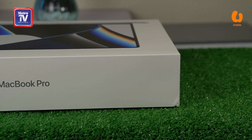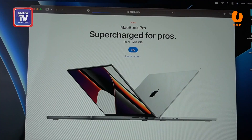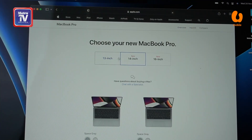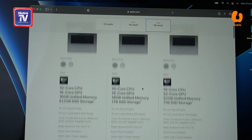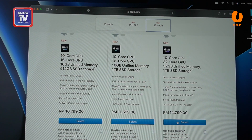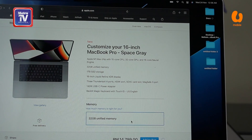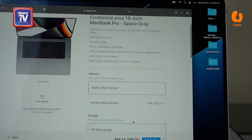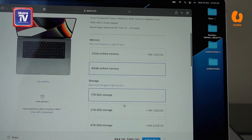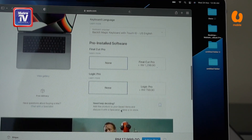Macbook Pro 16 inci versi 2021 ini menggunakan chip pemproses selanjutan daripada Apple M1. Ia didatangkan dengan dua versi iaitu Apple M1 Pro dan M1 Max. Apple turut menyediakan dua variasi saiz iaitu 14 inci serta 16 inci, dan pengguna boleh melakukan konfigurasi tetapan mengikut kesesuaian dan bajet. Saya memilih konfigurasi 16 inci bagi sudut penglihatan yang lebih baik, memandangkan saya kerap menggunakan Macbook untuk suntingan video.